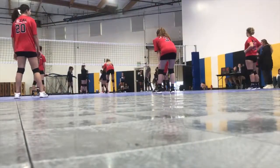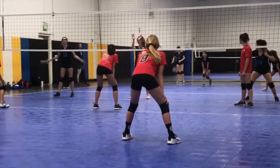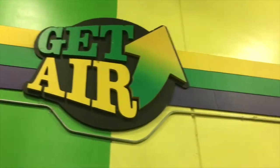Thank you so much for watching, Coyotes. Make sure to go check out SoCal Volleyball Club sometime. Now back to the studio. Wow, that looks like a lot of fun. Next, we have a story on Get Air with Sean, Trevor, and me. Let's catch some air! Hey, Coyotes. We went to Get Air Vista and interviewed an employee to see what it's all about.